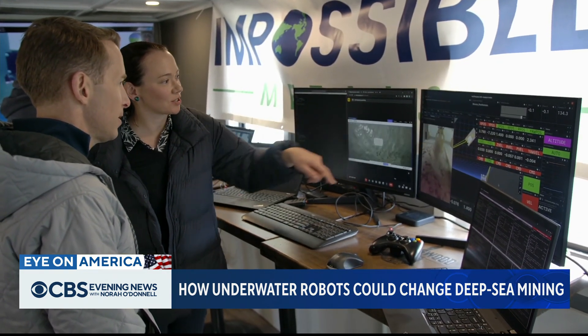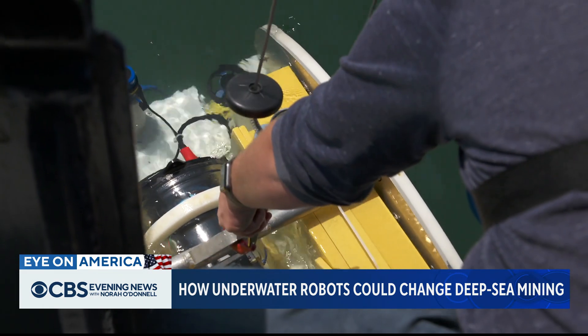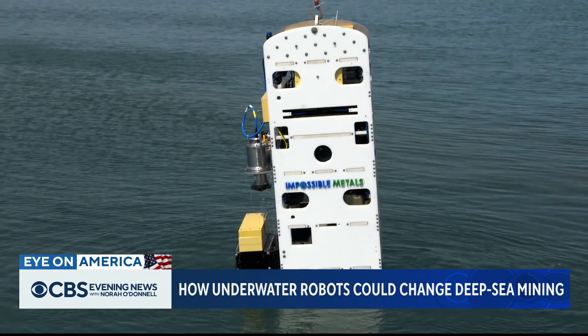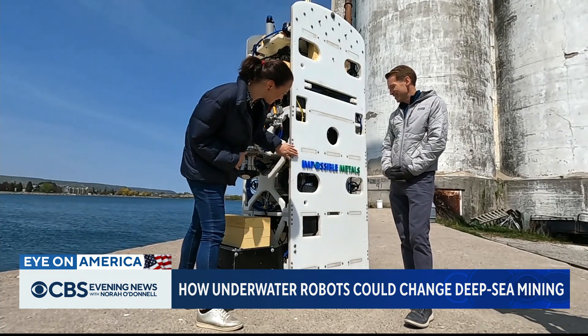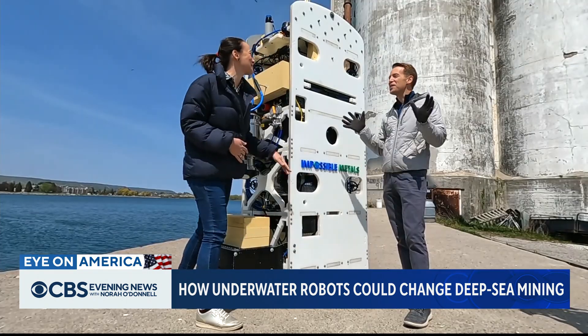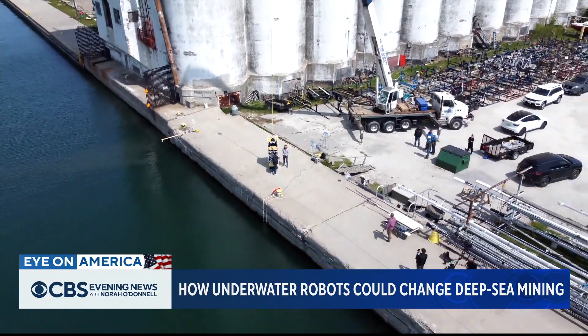Renee Grogan says deep-sea mining can be done responsibly with artificial intelligence. She expects her company's technology to be deployed within five years, and that could lead to a slight name change. She's looking forward to the day they can drop the word 'Impossible' from the company name. For Eye on America, Ben Tracy, on the shores of Lake Huron.